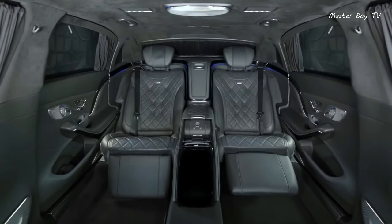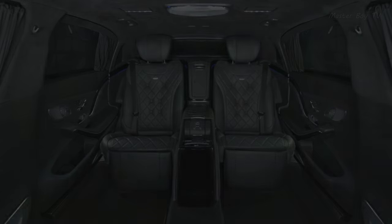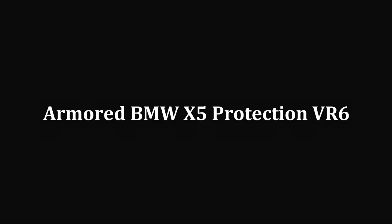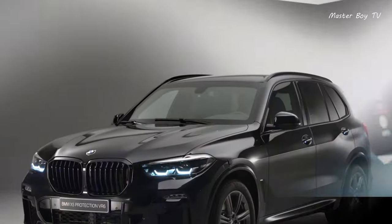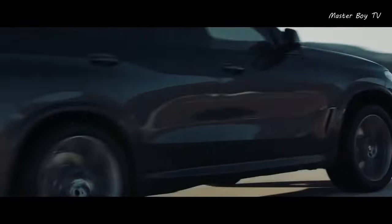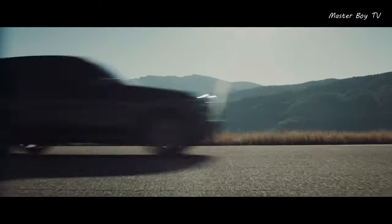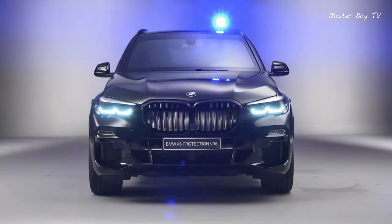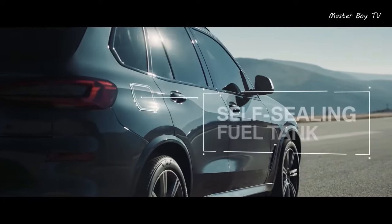Perhaps you can see increased glass thickness on the front side windows. Armored BMW X5 Protection VRC.